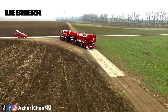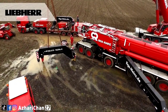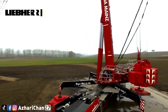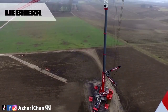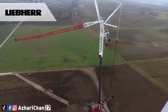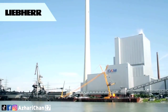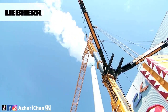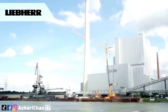The nine-axle LTM 1750-9.1 can carry its complete telescopic boom while driving on public roads. Due to its high lifting capacities and variable boom system, it can cover a wide range of jobs in industry, infrastructure, and the energy sector. The crane achieves significant increases in lifting capacity using Y-guying, and is designed for short setup times and maximum mobility. Since 2020, an 800-ton upgrade has been available, making this mobile crane significantly more powerful.